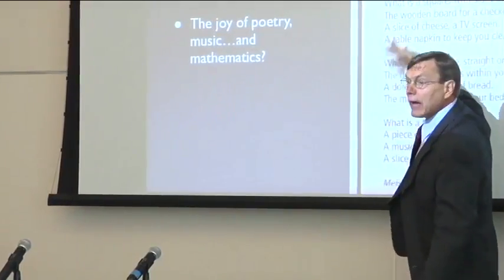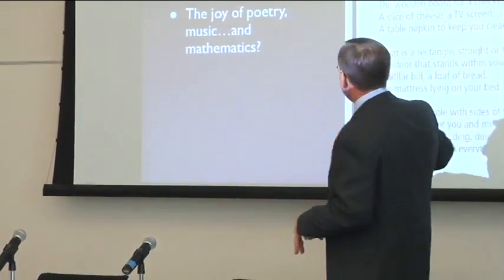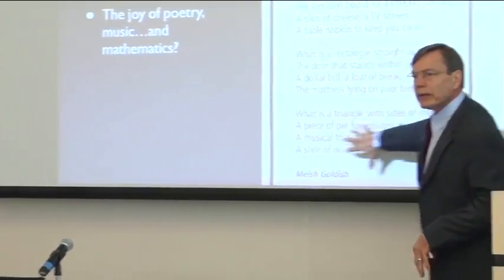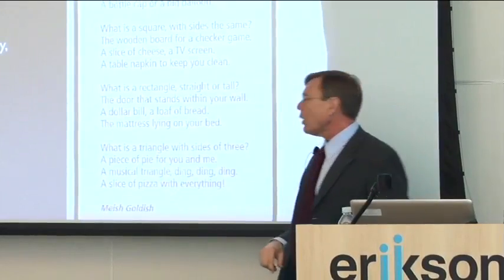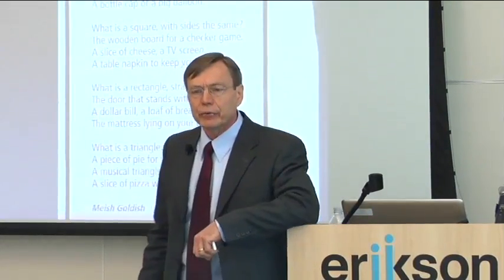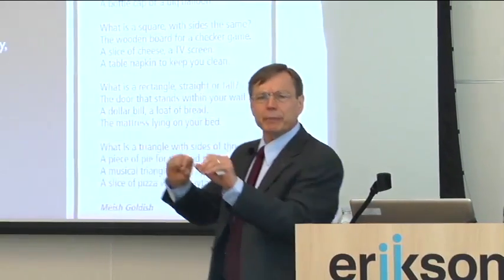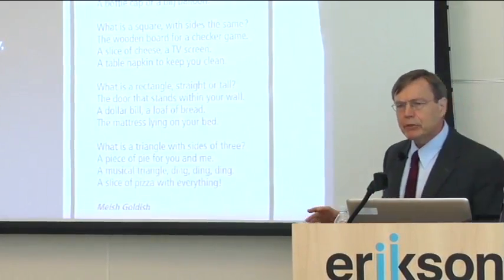So I'm next door and I got the song sheets. I don't know the tune because I was trying to present — I was sweating at the time. But take a look at the kind of math and music they were doing. Let's look at the last verse here: 'What's a triangle with sides of three? A piece of pie for you and me.' No, it isn't. What's a triangle with sides of three? A piece of pie for you and me. A musical triangle — ding, ding, ding.